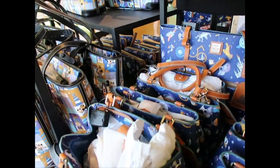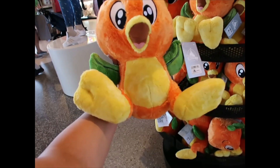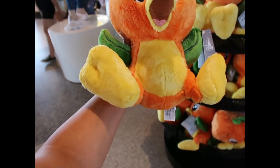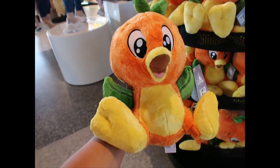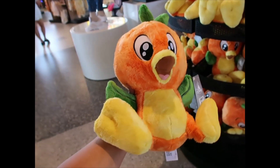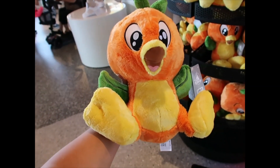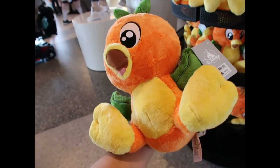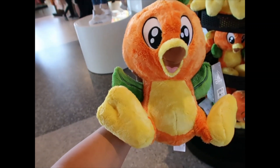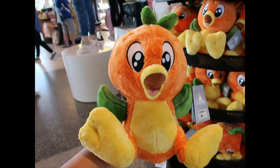Is this the big feet plushie? I'm not sure — I feel like big feet would have bigger feet than this one. This one is $29.99. I have a couple of requests, and I'm not sure if this is the one they requested or the big feet one. If you requested this one, let me know.